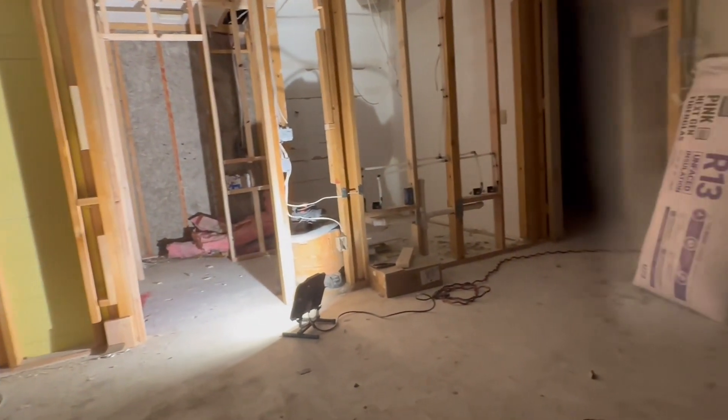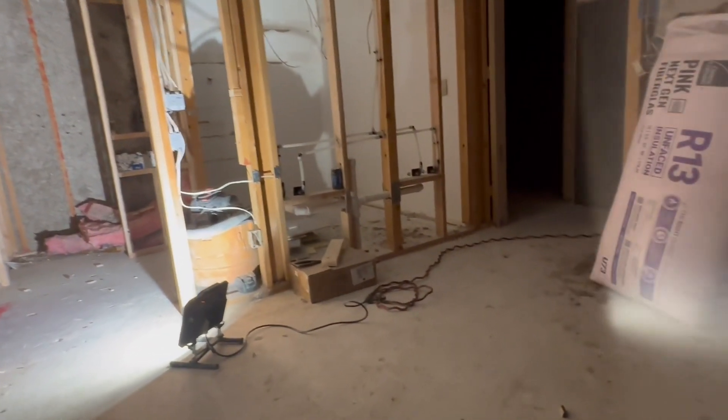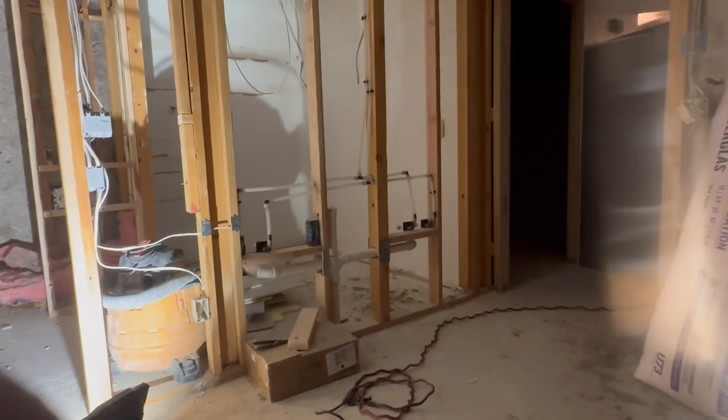Let me show you the tile in the other bathroom so you can see what it's actually supposed to look like when it's done. All right, let's go check that out.